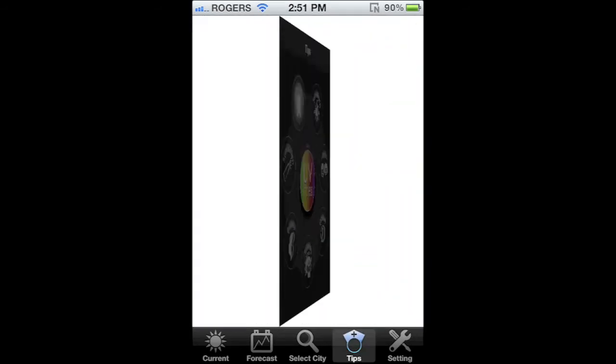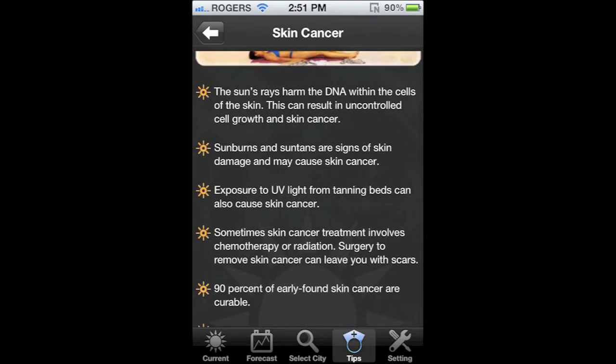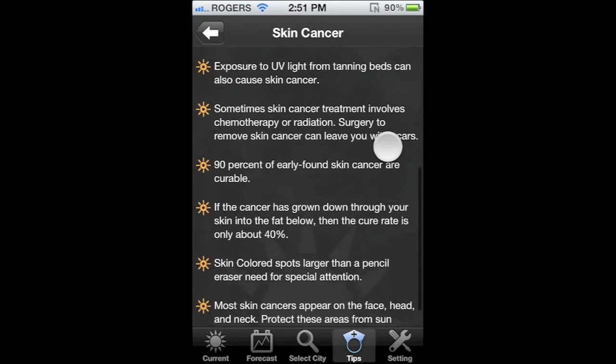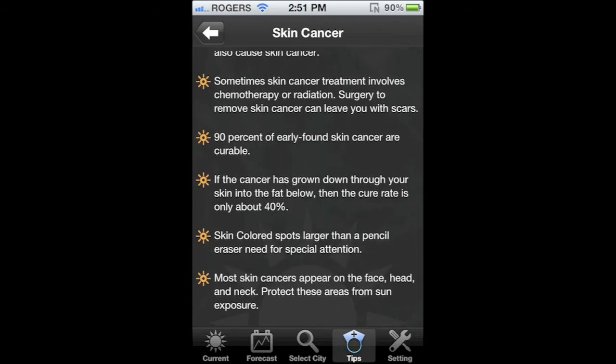We've all heard it before — if you don't protect yourself, you're increasing your risk of skin cancer. But what many people fail to realize is you still need to protect yourself even if it's not sunny out. We are being bombarded by UV rays usually between the hours of 6am and 6pm, with the peak time around noon.